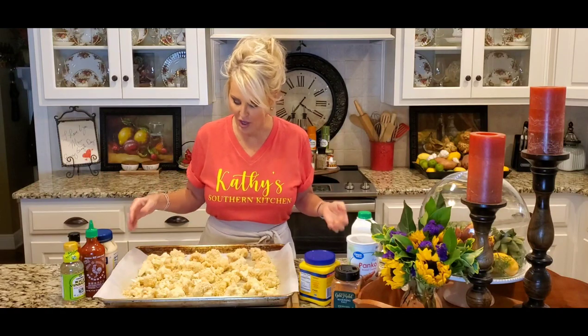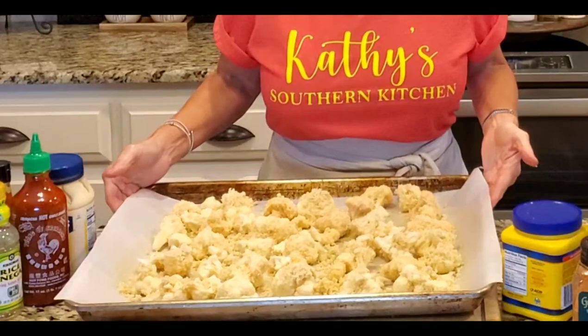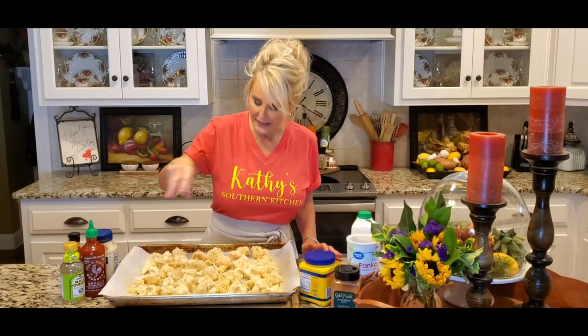All of my cauliflower has been breaded. I did have to add a few more panko breadcrumbs and a little bit more seasoning to my bag, because once the panko started getting wet with the buttermilk I needed to add a bit more to make them stick. But look at this — oh, this looks so good!